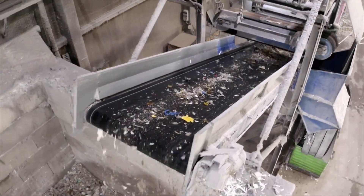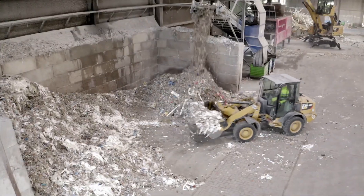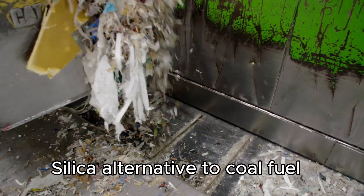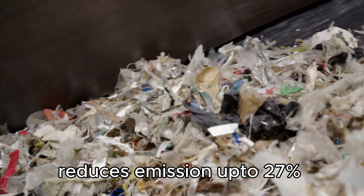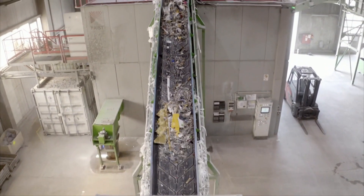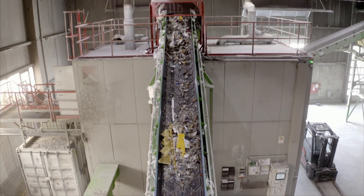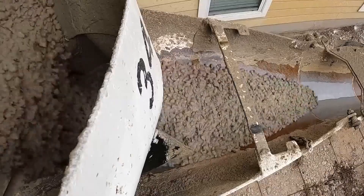Recovered silica from turbine blades serves as a substitute for some of the sand and clay in cement production, offering a partial alternative to coal and potentially reducing emissions by up to 27%. Moreover, processing shredded blades into pebble-sized pieces suitable for kiln fuel reduces reliance on fossil fuels in the firing of kilns, leading to a notable decrease in emissions throughout the process.